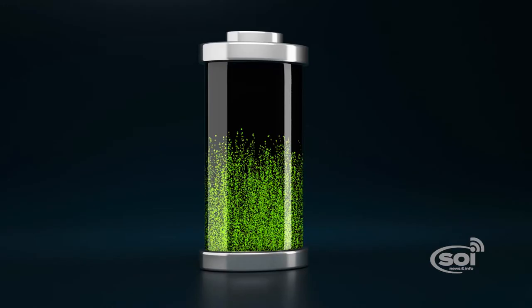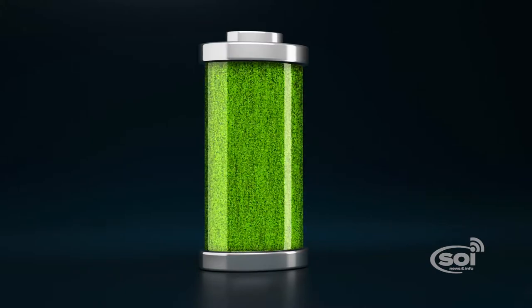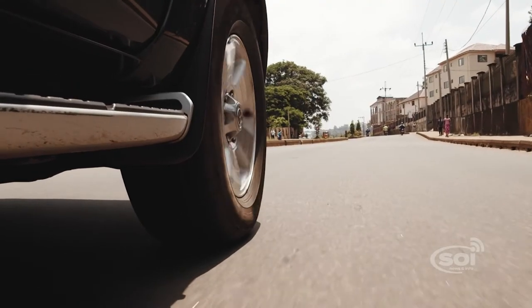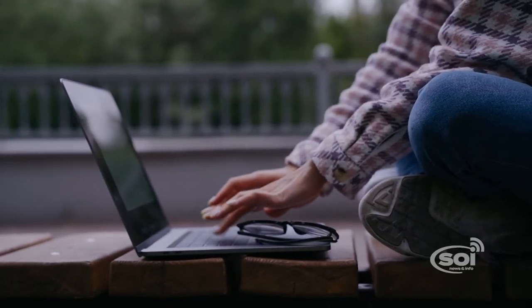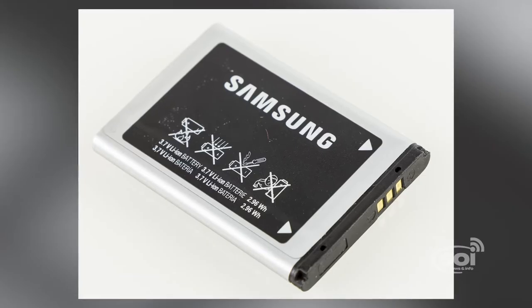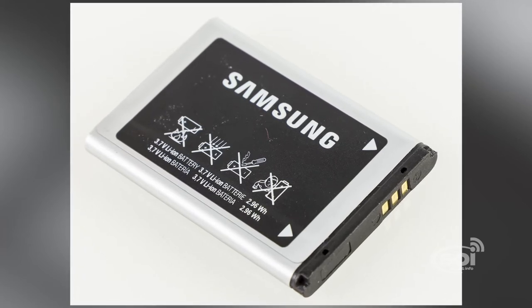Lithium is the third element on the periodic table and it's the lightest of all the metals. We use metals in batteries because their ions can carry and concentrate electrical energy for things that need to move around, like vehicles, laptops, and smartphones. Light batteries like lithium-ion batteries are really the best solution for mobile devices.